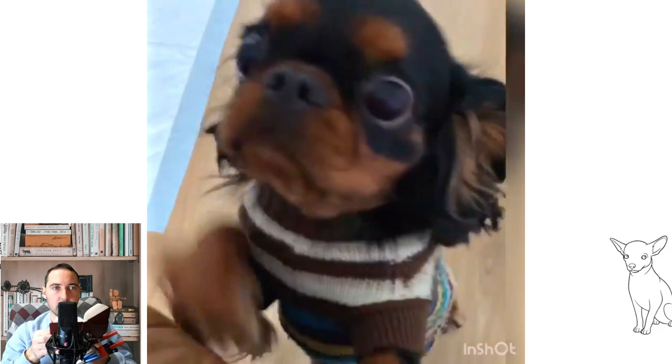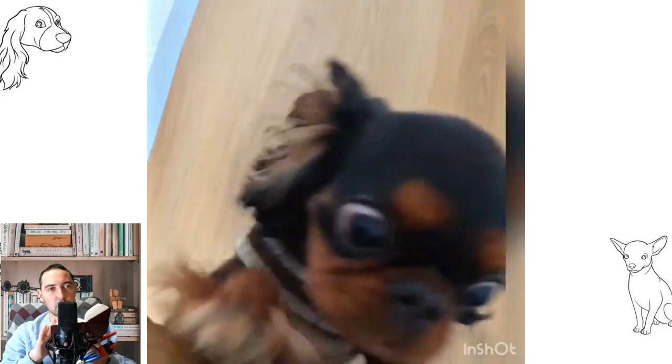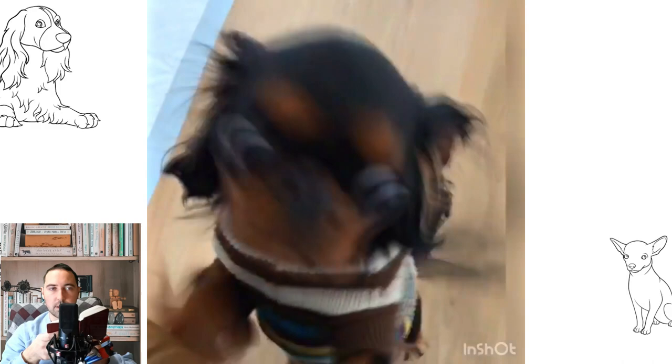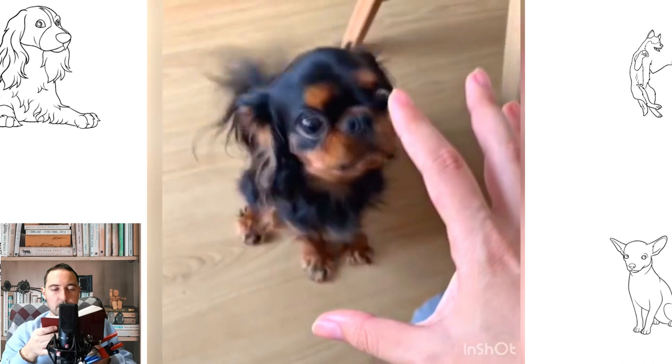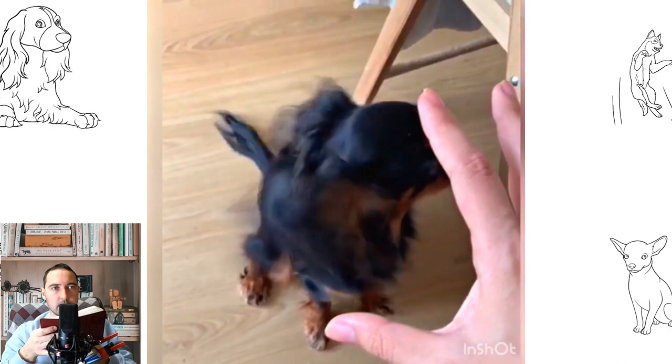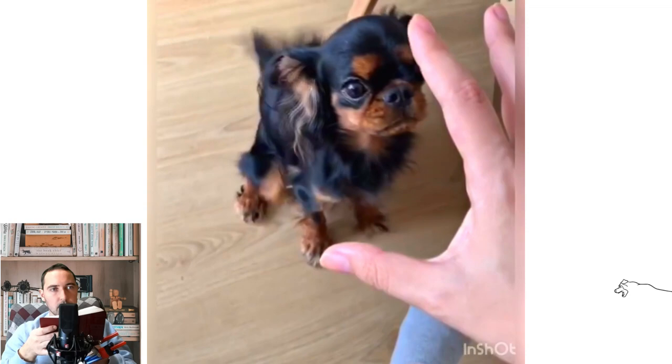An urban legend claims that Charles II issued a special decree granting King Charles Spaniels permission to enter any establishment in the UK, overriding no-dog rules except for guide dogs. A variant of this myth relates specifically to the Houses of Parliament and is sometimes applied to the Cavalier King Charles Spaniel. The UK Parliament website states: 'Contrary to popular rumor, there is no act of parliament referring to King Charles Spaniels being allowed anywhere in the Palace of Westminster. We have thoroughly researched it.' Similarly, there is no proof of any such law covering the wider UK, and a Kennel Club spokesman confirmed the decree has not been tracked down.